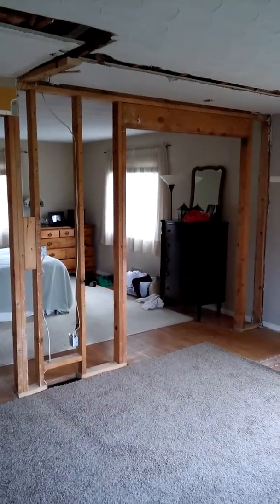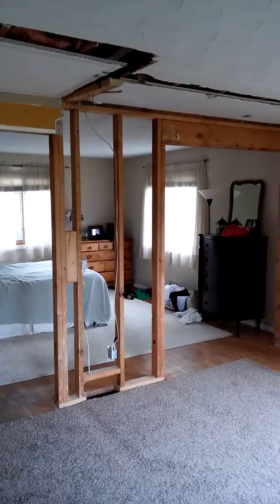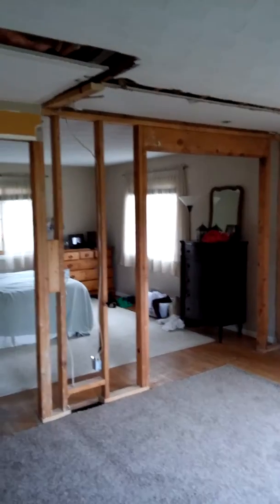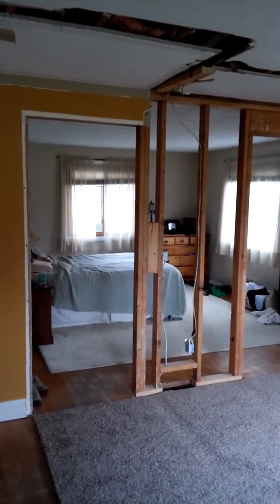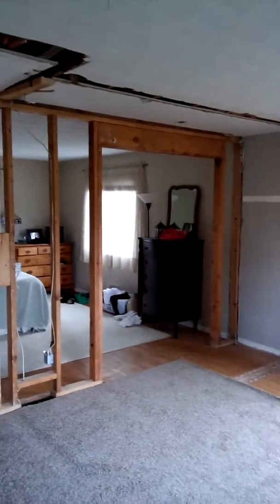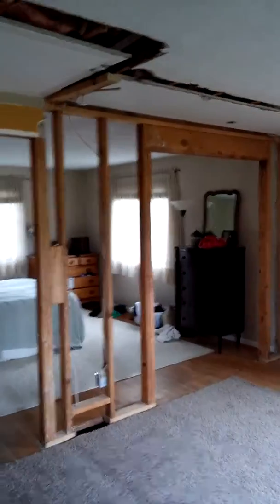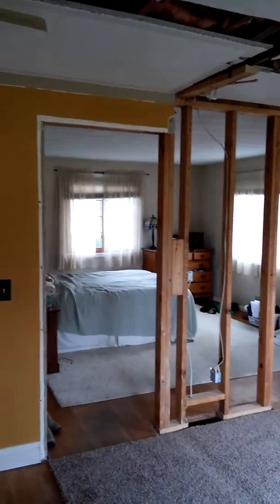One of the challenges of this project is this wall here — where you see the studs and a few wires — is a load-bearing wall. If at all possible, we can use beams hidden in an archway or some kind of feature, which might be a good way to spend the money versus trying to hide the beam up in the ceiling, which is possible but is pretty labor intensive.